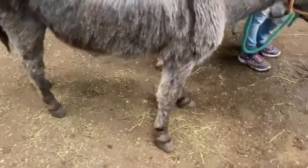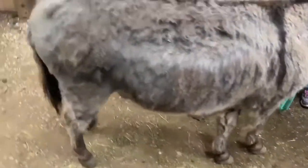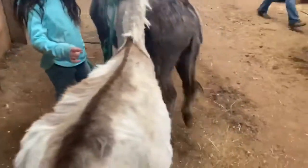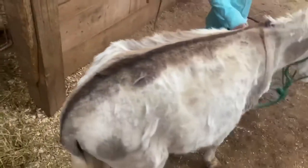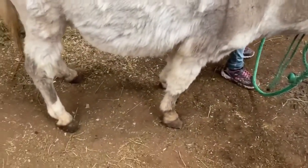Their feet need to be trimmed — not horrible, but they need to be trimmed. The paint is 34 inches, the brown one is 36 inches. They're very gentle, maybe somebody a nice little pet.